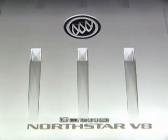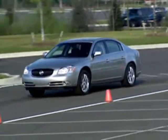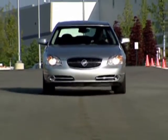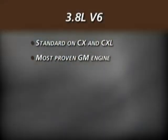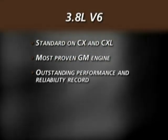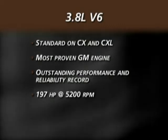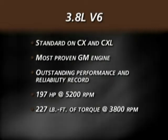The sophisticated engine technologies under Lucerne's hood provide power that responds quickly and precisely to driver commands. Both Lucerne CX and CXL are powered by the most proven engine in GM's inventory, the 3.8 liter V6. It has an outstanding performance and reliability record, producing 197 horsepower and 227 pound-feet of torque with smooth, quiet operation.